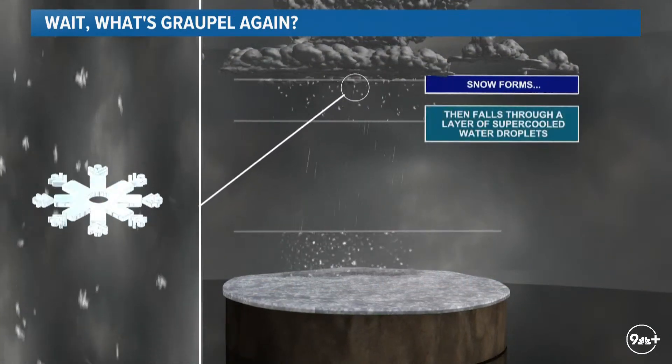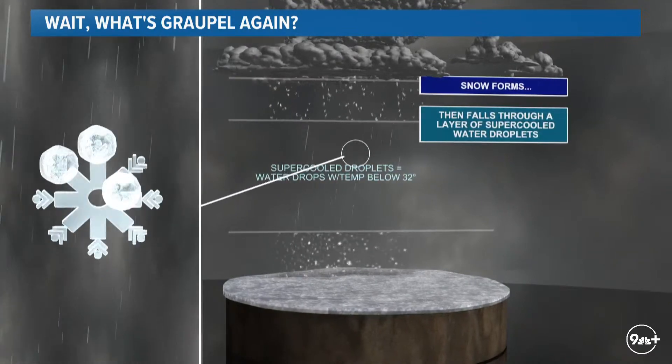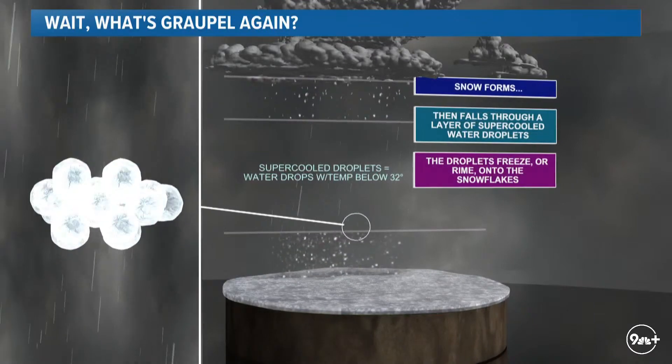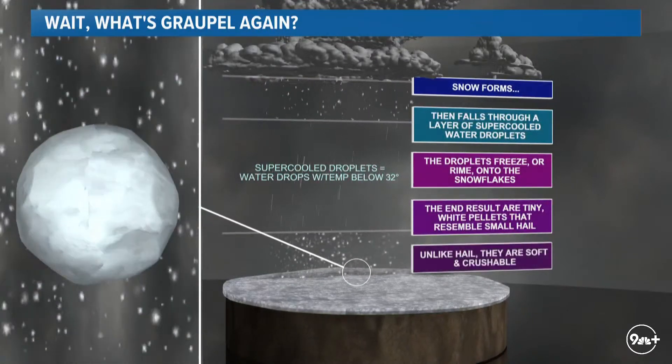Last night some of us saw something called graupel — a bit of a reminder for those who've been here a long time, and a bit of an introduction for those who might be new to the Front Range. This is exactly what graupel is, and it tends to be fairly unique to us here in Colorado.